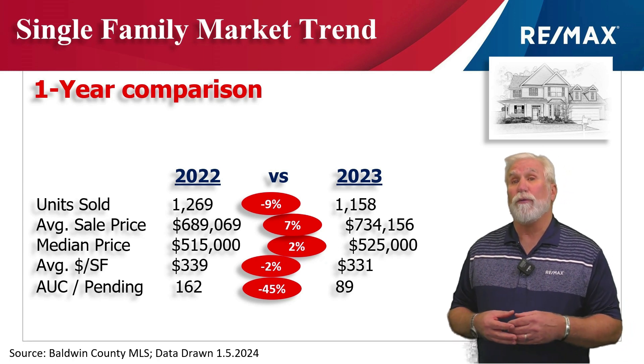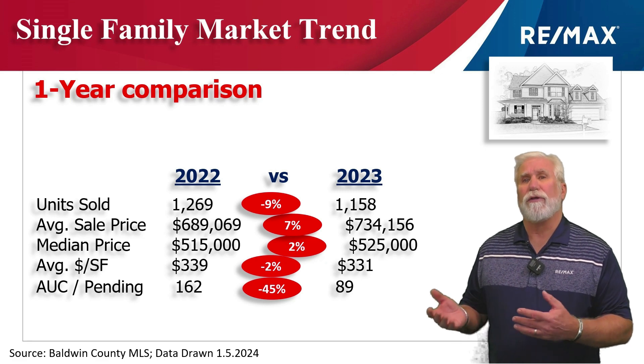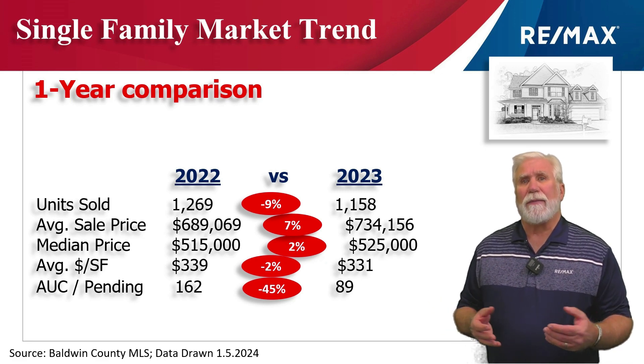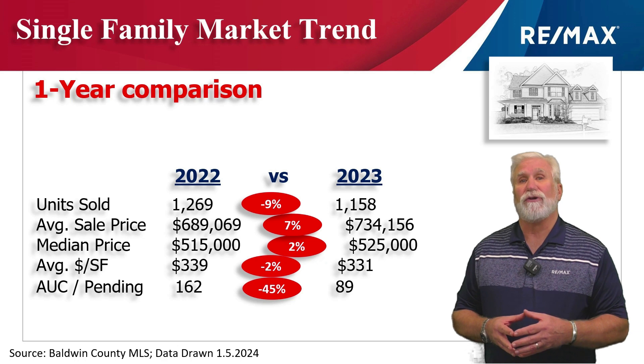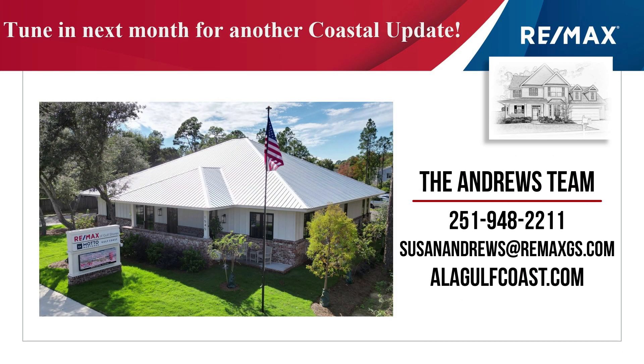Average dollars per square foot dropped 2%, hopefully due to construction materials finally stabilizing, to $331 per heated and cooled square foot. Looking at how many units are marked to close in the next 30 to 45 days, that number was down 45% from the same time last year to 89 units. So as you can see, although sales were down somewhat, prices are up.